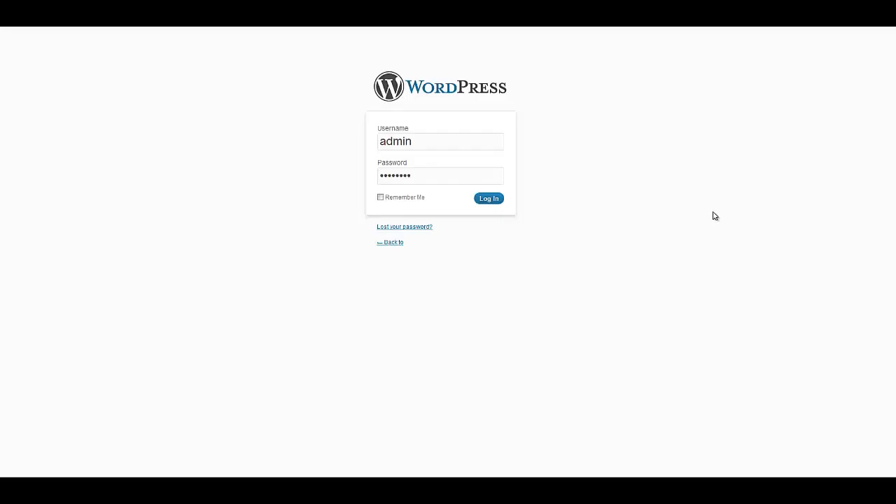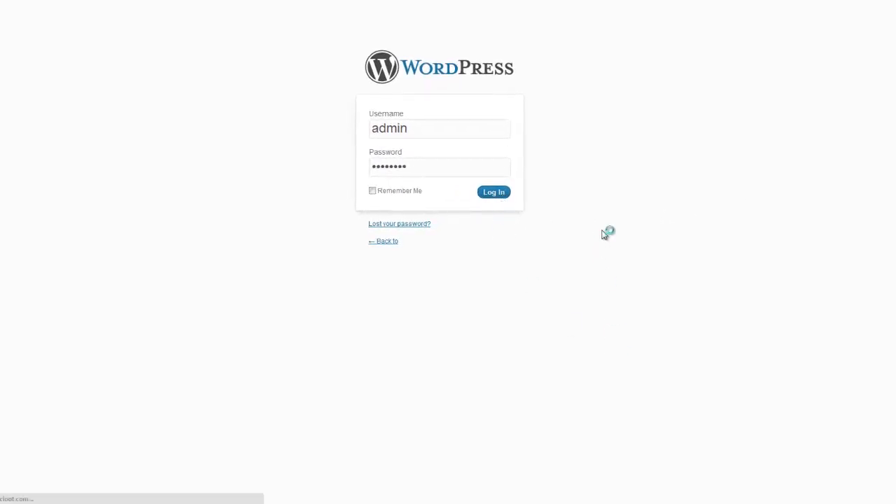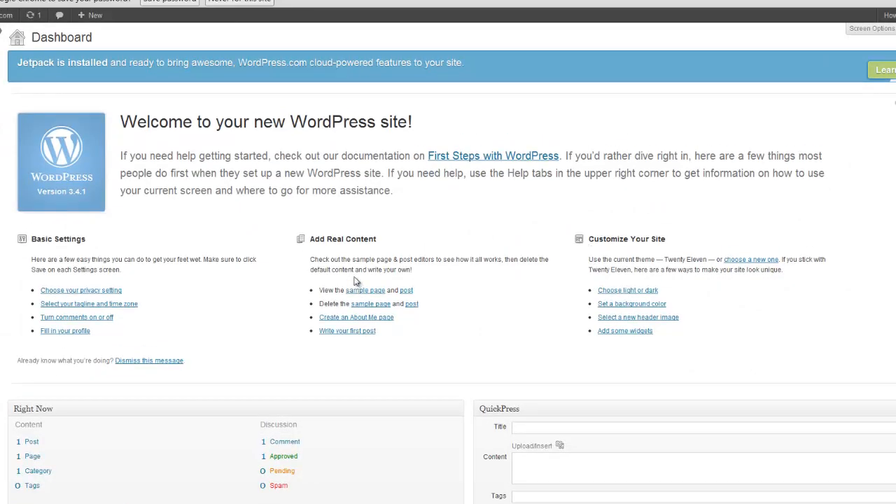To log into your account, just go to yourdomain.com/wp-admin, put in the username and password from your email, and click Log In. This gives you access to your WordPress admin site — the backend where you can make changes.